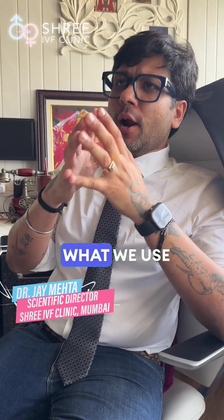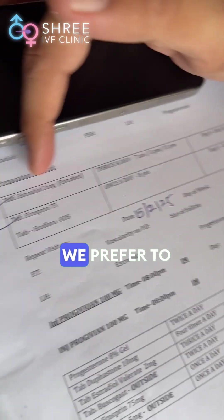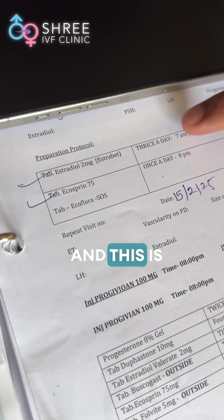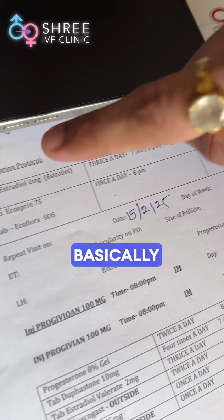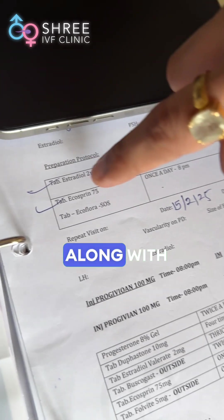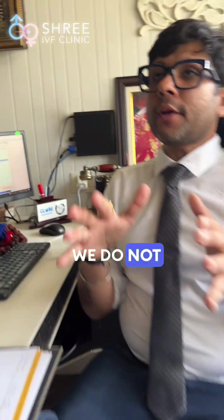For hormone-based endometrial preparation, we follow a very standard protocol. We use estradiol hemihydrate — available by the brand name EstraBet — and this is typically given to the patient three times a day: 2 mg thrice daily, so the total dose is 6 mg. It is given from day 1 to day 8, along with ecospirin.